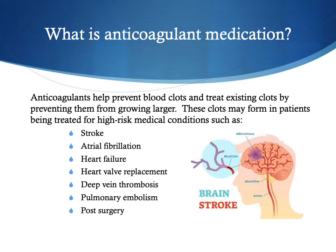The primary goal of any anticoagulant medication is to help prevent blood clots, and if there is a blood clot, it will help treat existing clots by preventing them from growing larger. These clots can form in patients being treated for high-risk medical conditions such as stroke, atrial fibrillation, and heart failure. Maybe they've had a heart valve replacement, or they have a clot in their veins in the legs or arms that could travel to the lungs creating a pulmonary embolism, or clots that form after surgery due to reduced movement.